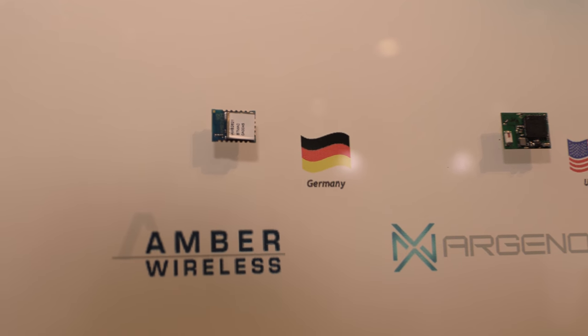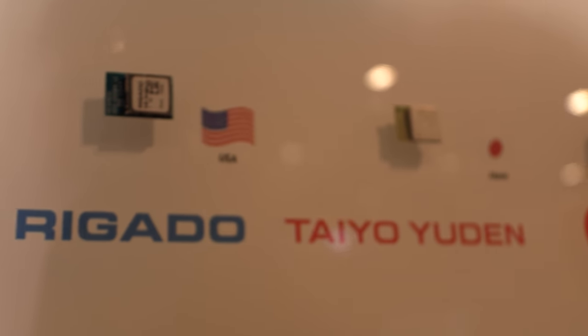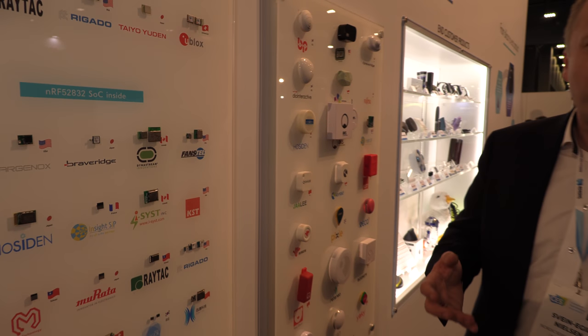We have partners from many different places making tiny little modules — including some Swiss modules here — and you can see a list of our module partners. Modules are becoming more important from a smart home and industrial point of view. Over the last few years we've built relationships with the most reputable module manufacturers.